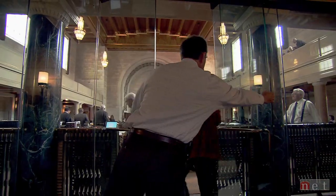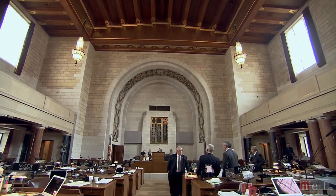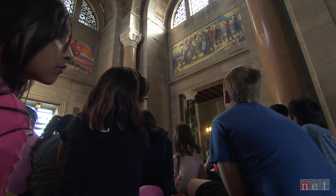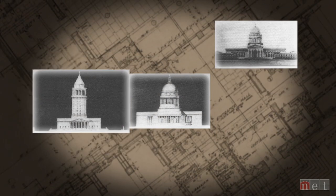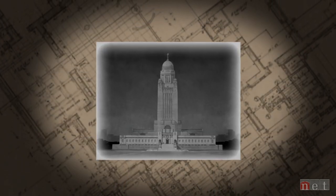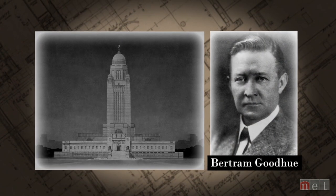The Nebraska State Capitol is an active workplace in an artistic setting. Imagine it would have taken your entire lifetime to build this building. The Capitol's design was selected in a national competition from plans by ten leading architects. One stood out from the rest — a design by renowned architect Bertram Goodhue.